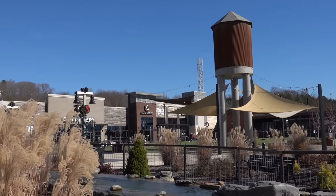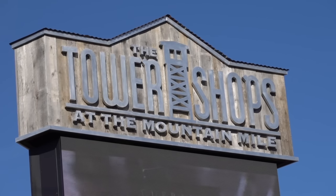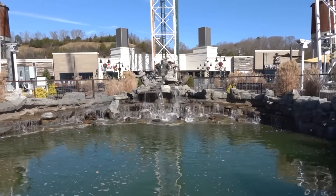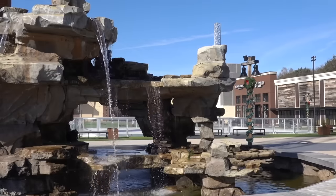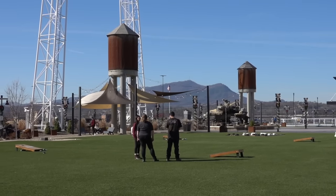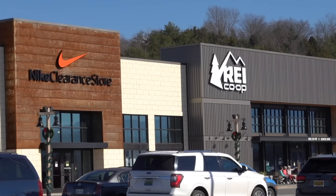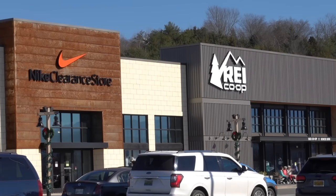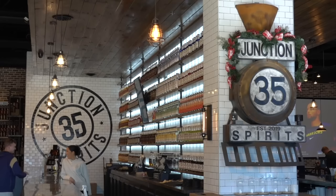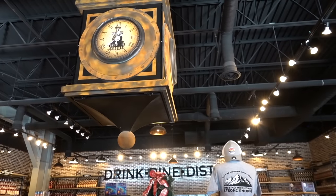One of the newest entertainment and retail complexes in Pigeon Forge is the Mountain Mile and Tower Shops on Teaster Lane. Covering more than 170 acres on the site formerly occupied by Belt's Outlet Mall, a series of shops and eateries are built around large open green spaces that promote a sense of community through fun and relaxation. Outdoor shop REI has a storefront, and Junction 35 features a distillery, full-service restaurant, and custom craft cocktails set within an atmosphere that recalls the days of the steam locomotive.